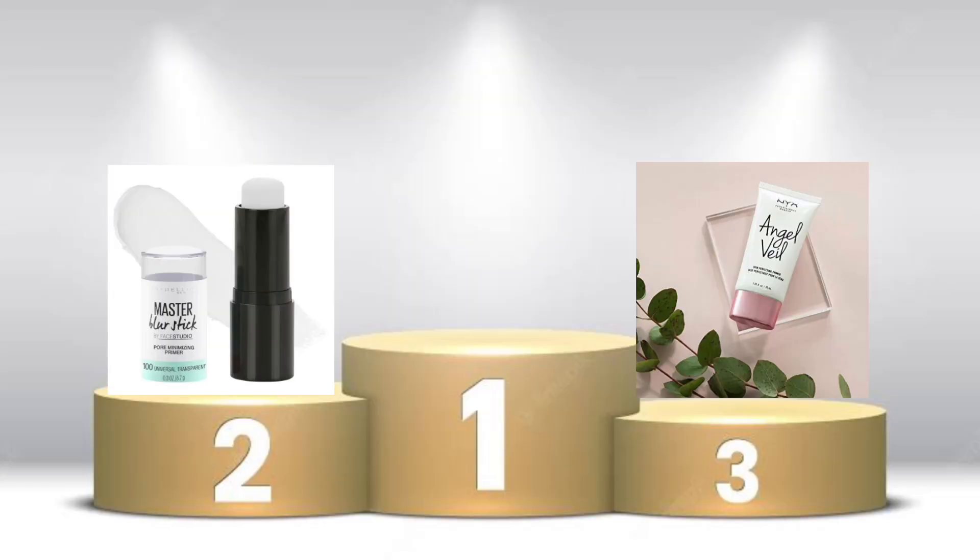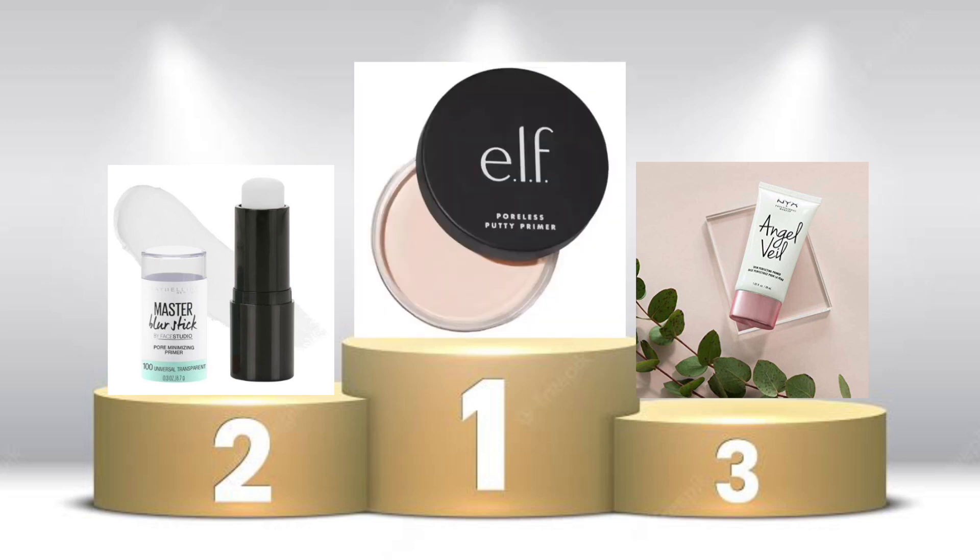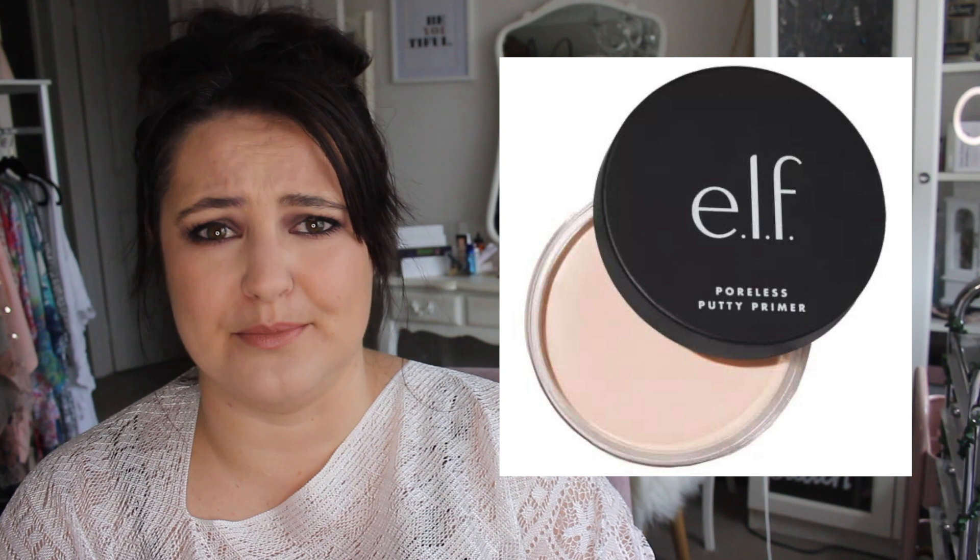Coming in with the gold medal, the least favorite primer I have ever tried — and why it is raved about is beyond me — it's the Elf Putty Primer. The OG one that everybody raves about and has in their collection. Everybody on YouTube loves it. I hated this. It just picked up my foundation, it didn't blur my pores, and it made my skin feel icky.